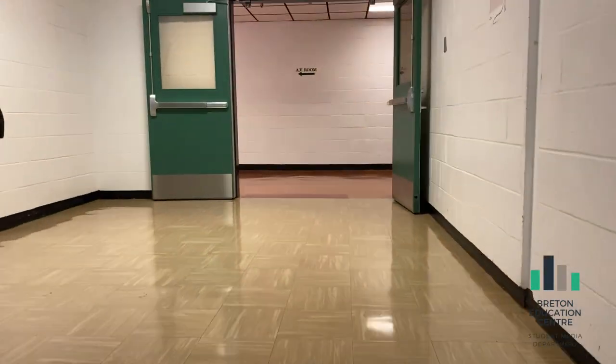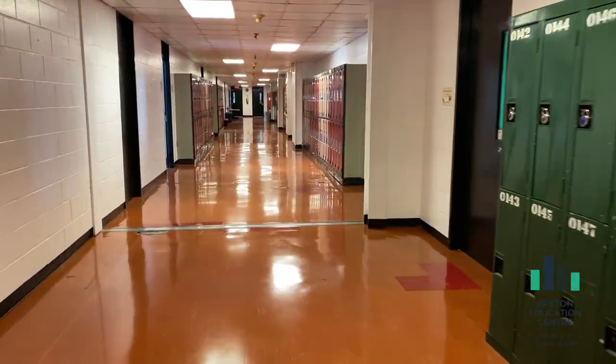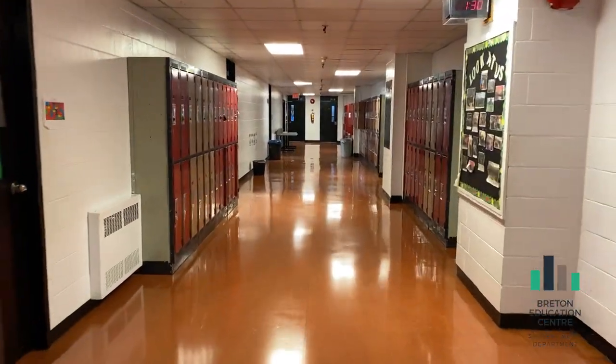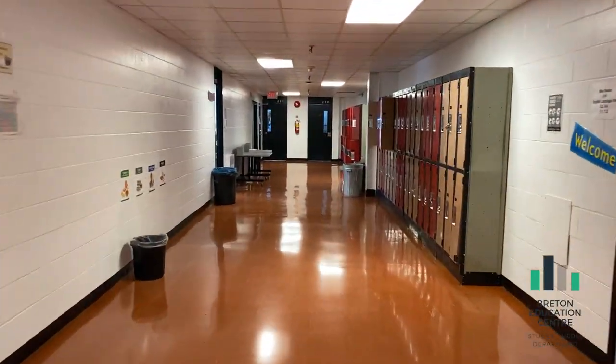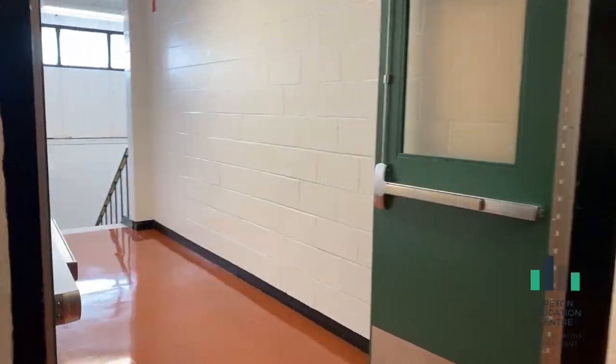Here is your view once you make it to the middle school floor. You will continue straight through the doors, take a left, and then your next right into the grade 6 and 7 hallway. This is where your classrooms will be. At the end of the hallway, you will find another set of stairs. Many students use these stairs as well.